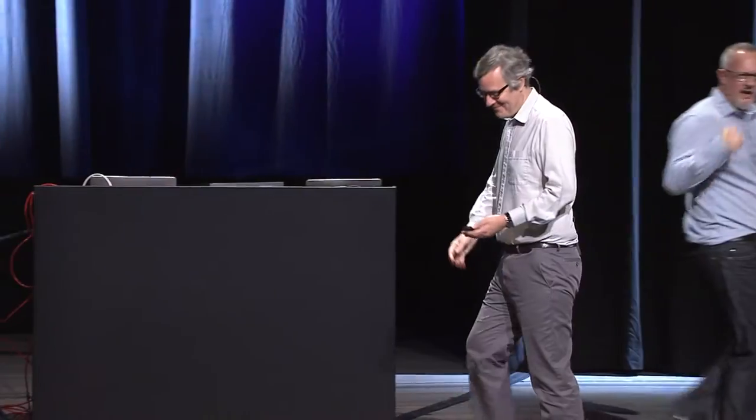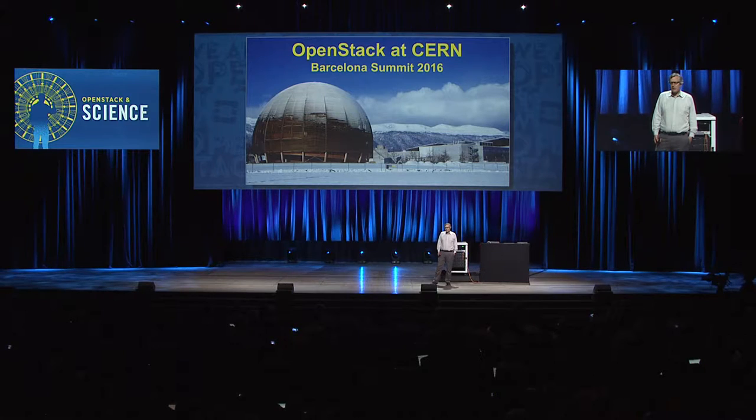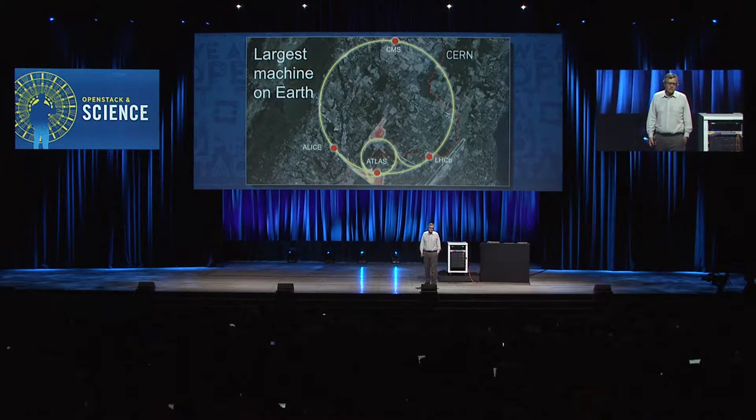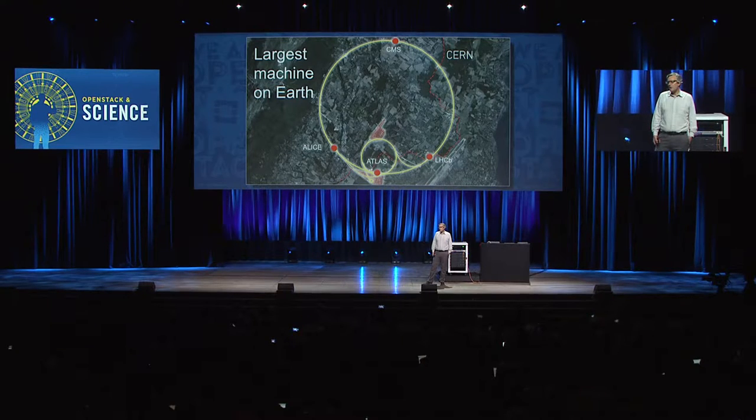Thanks, Mark. Hello, and thank you for the chance to give you an update on where we are with OpenStack at CERN. If you were driving between Geneva and the Jura Mountains, you might go past this strange globe — the CERN Conference Center. Behind it are the Atlas Experiment control buildings, surface buildings 100 meters above the largest machine on Earth: the Large Hadron Collider, 27 kilometers around, with four experiments.